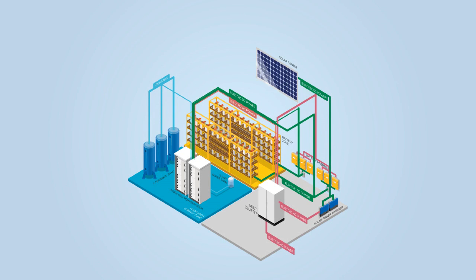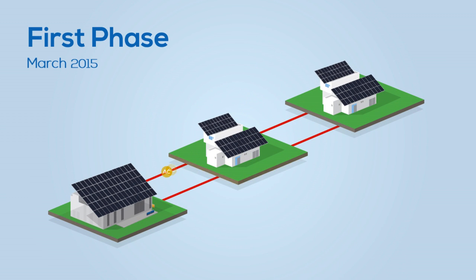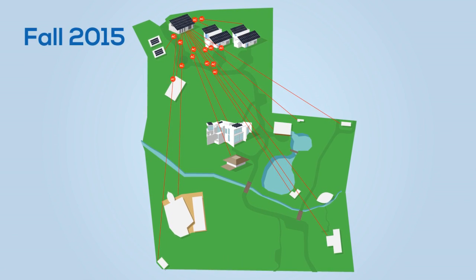We are very excited about this system's potential to supply homes with sustainable and reliable power. The energy system entered the testing phase with the first three buildings in March 2015, and will be one hundred percent operational when construction is completed by the end of 2015.